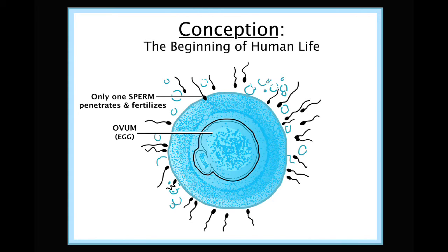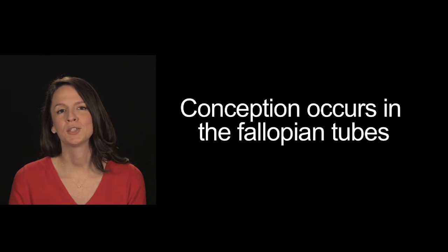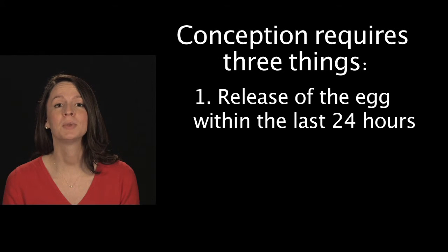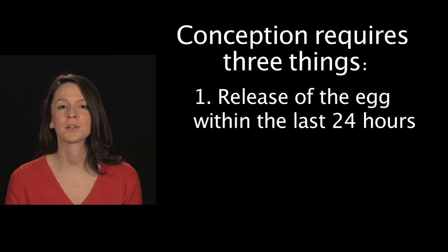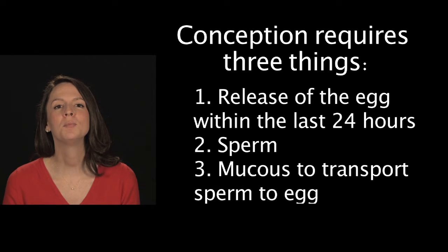When the egg and sperm unite, this is called conception — the beginning of human life. Conception occurs in the outer portion of the fallopian tube and requires three things: one, the egg to be released within the last 24 hours; two, sperm; and three, mucus to help transport the sperm to the egg.